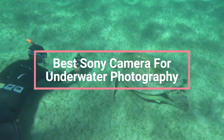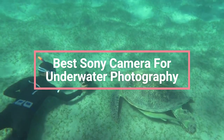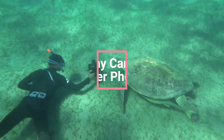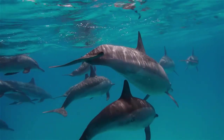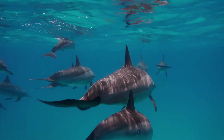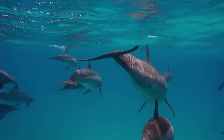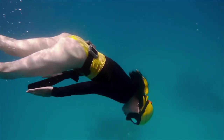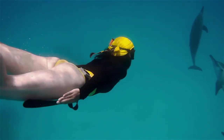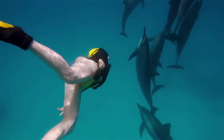Are you a passionate underwater photographer looking for the best Sony camera to capture those special moments beneath the surface? This video provides an overview of the top 5 best Sony cameras for underwater photography. From innovative features to user-friendly design, we cover all the aspects that will help you decide which camera is ideal for your needs. We've broken down each camera's specs and performance to give you a comprehensive comparison so you can make an informed decision.